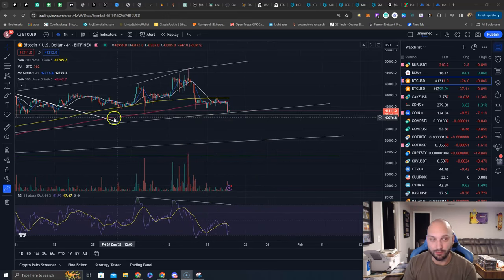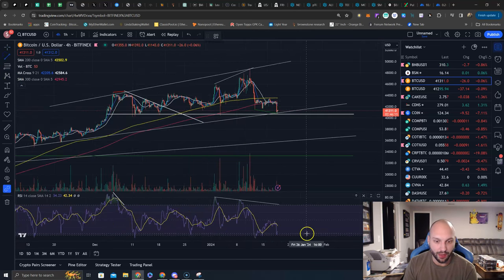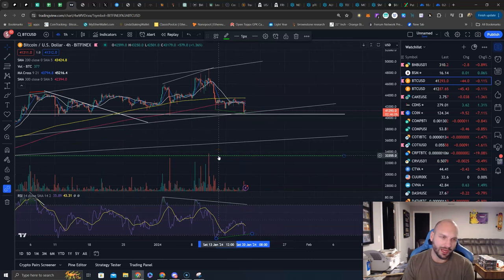On top of that, holding both those levels and seeing this bullish divergence — where the price goes lower but the RSI does hold — that is a bullish divergence here on the 4-hour. We do not see this divergence on the 1-hour, and we do not see this divergence on the daily.